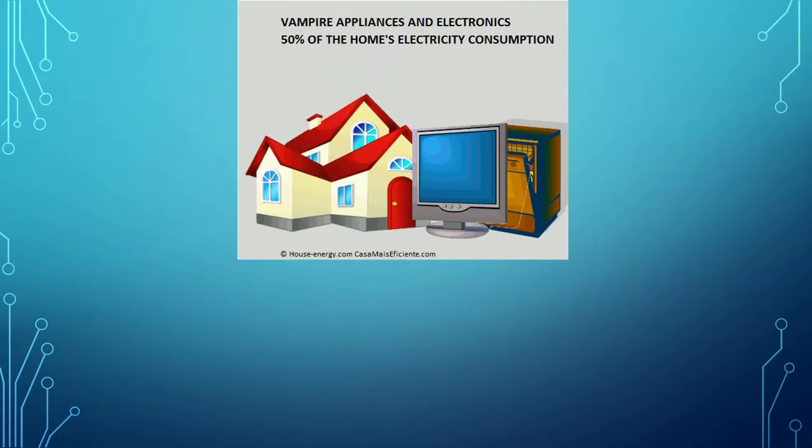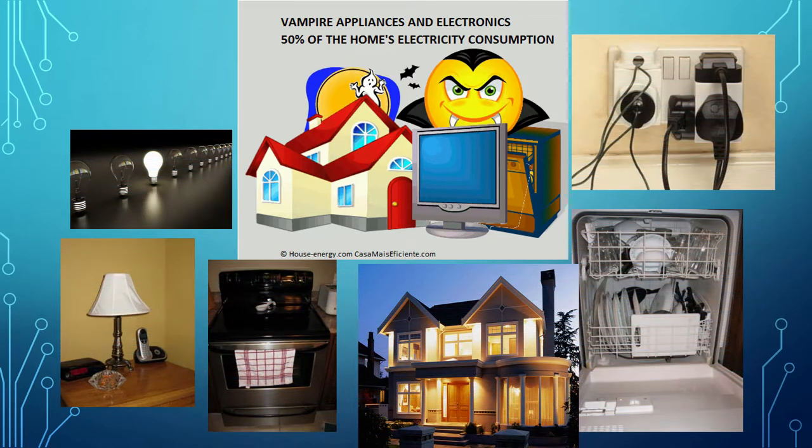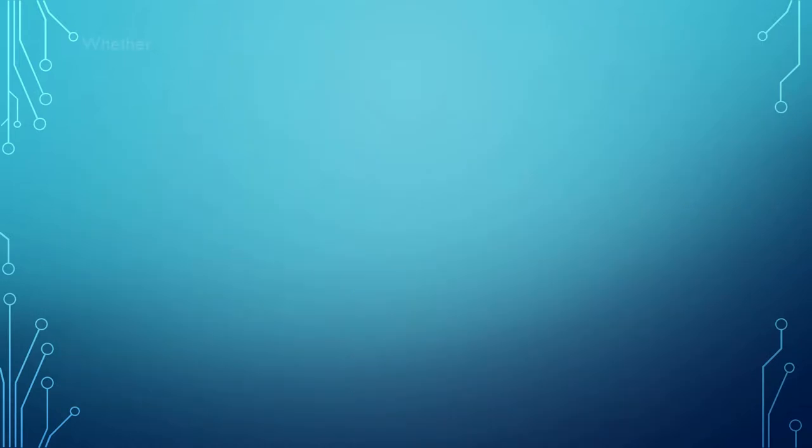If it's warm when you get home from work, then it means it's using electricity. All of these vampire appliances use electricity that could be saved by unplugging them or by turning them off.